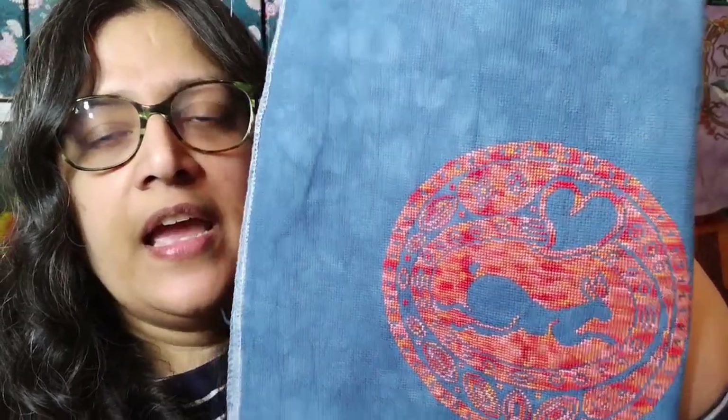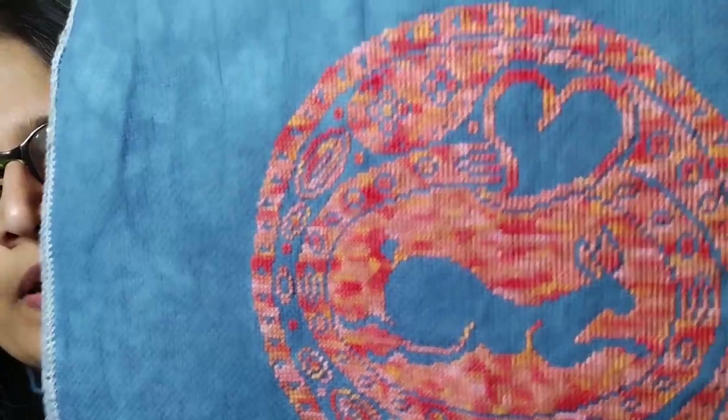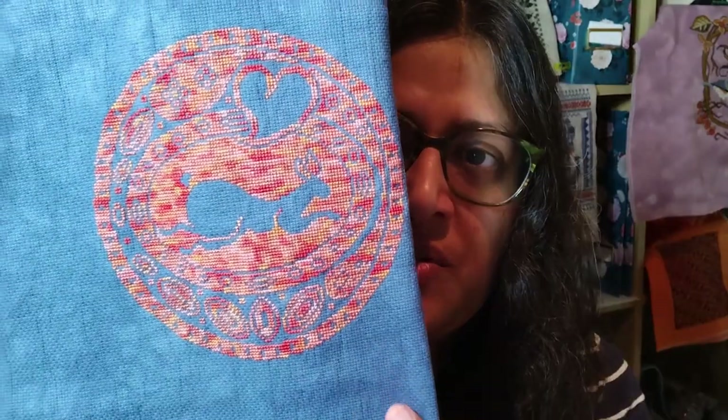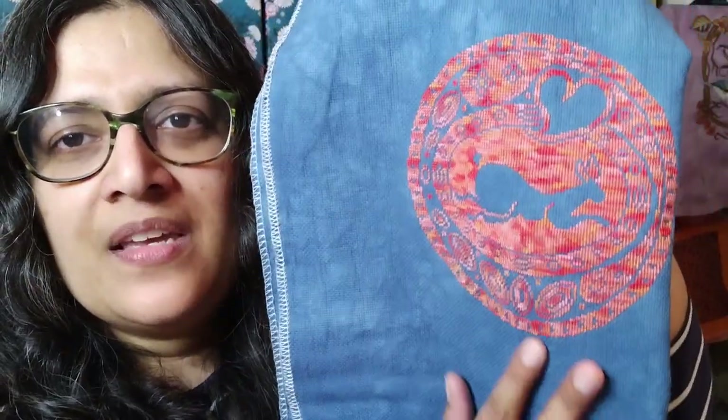This is on 18 count Mystic by Picture This Plus, and Sulky has perfect coverage — just one strand, which is a really thick strand — it works perfectly on this fabric. What's really interesting is that this fabric and thread combination looks totally different when the lights are off. I stitch in the living room where the lighting is very dim, so the fabric looks almost like a charcoal gray and the reds and pinks stand out really differently. I'll put a picture up to show that different lighting effect. I love patterns by The Workbasket — I have a few more in my stash.